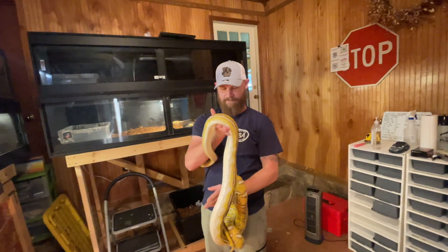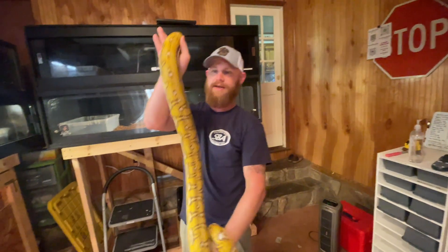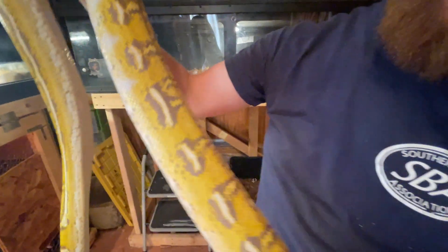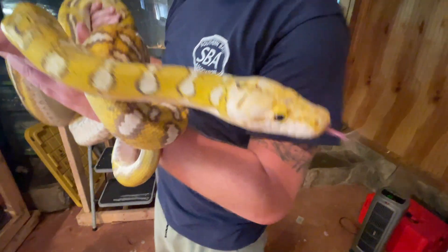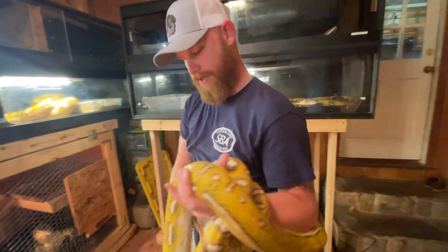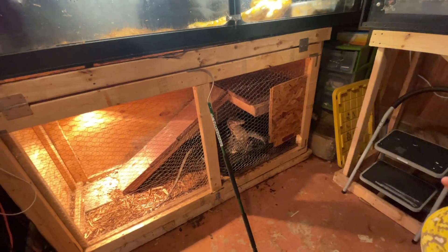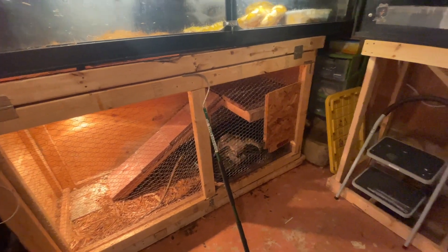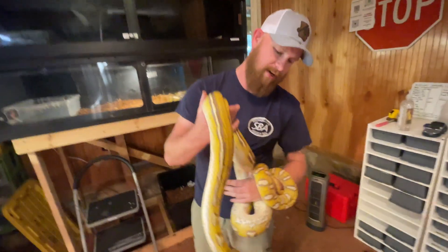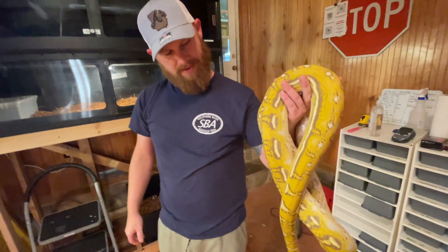They've had a total of seven clutches this year and this male has been the sire of three of them. This is Rusty Shackelford — a Sunfire Machino Anthrax purple carrier. He's an absolute sweetheart, though he'll throw a tantrum on camera. Rusty's been an absolute stud, fertilizing three girls so far.